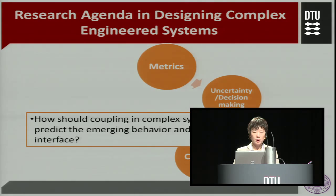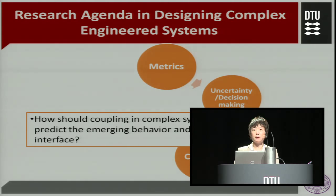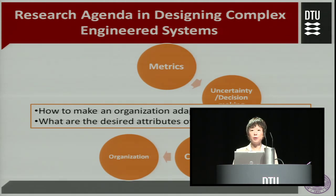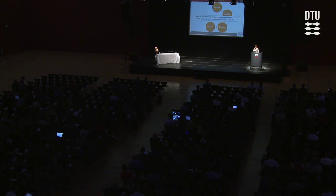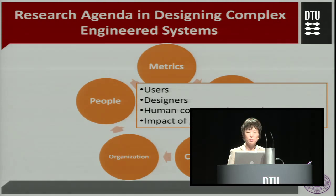Under the theme of coupling, it's a tough question of how we really model or understand the couplings of subsystems so we can predict the emerging behaviors and better design the interface to prevent failures. Under the theme of organization, the question broadens to not just product design, but also how do we design our organization so it can adapt to change, and how do we design our team with the desired attributes. Finally, the theme of people is becoming more and more important — design is recognized as a collaborative human decision-making process requiring a deep understanding of not only the users but also the designers, the interaction between humans and computers, as well as the impact of globalization and cultural influences.